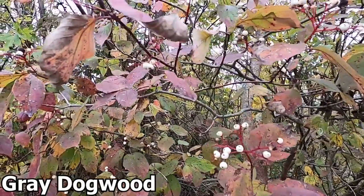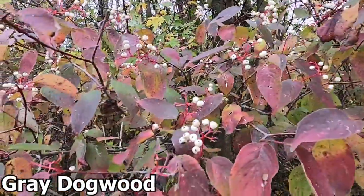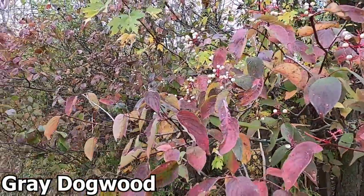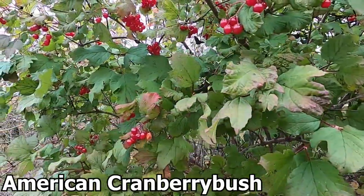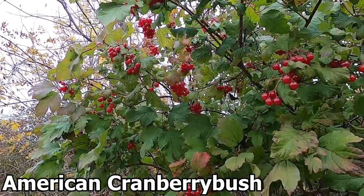Some plants may produce berries, which are equally important food sources for many animals. The flesh portion of the berry provides an animal energy and nutrients, while the seed within the berry does not get digested. Instead, it moves through the digestive tract and is eventually defecated, randomly dispersing the seed to be preserved throughout the winter and germinate in the spring.